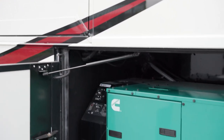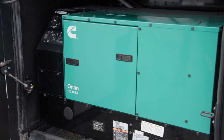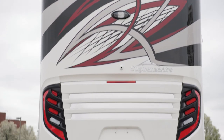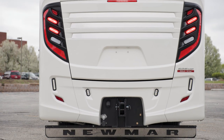The coach's power is supplied by a standard 12.5-kilowatt Cummins diesel generator. Additional power can be added with an optional lithium-ion battery package, including two 3,000-watt PureSign inverters. And you can really amp it up with an optional four flexible 100-watt solar panels on the roof.